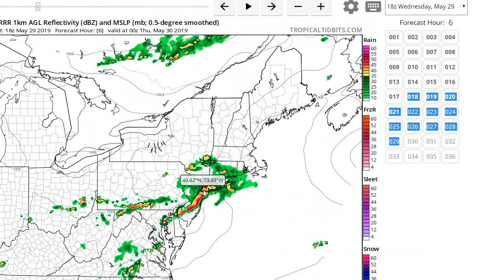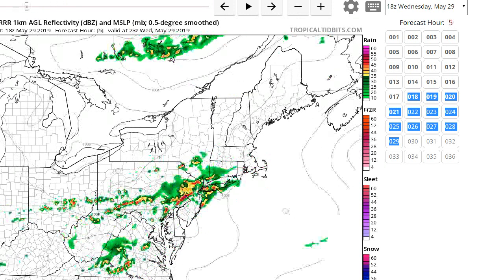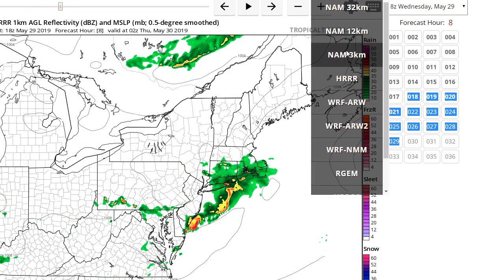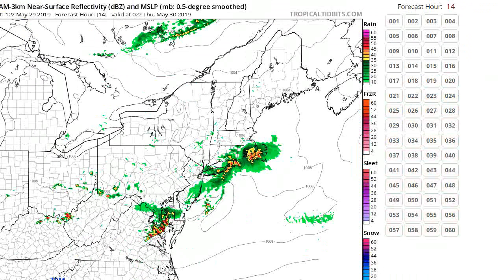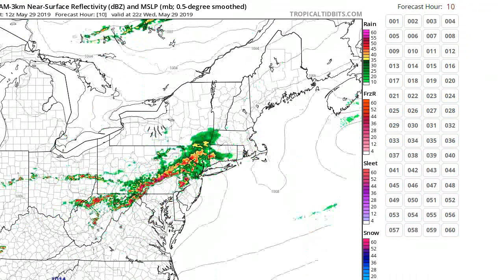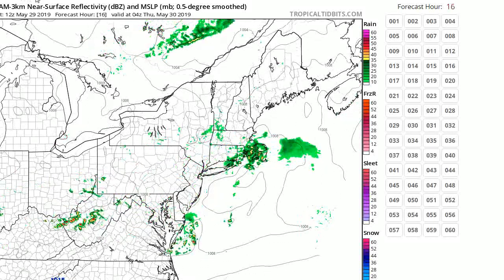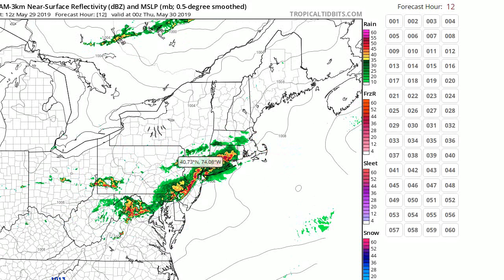Looks like the worst of it is hitting New Jersey. We have this cool marine air, so you would think it would weaken these things — but these things hold together, so we'll have to keep our eye on that. Looking at the NAM, it's much more intense over New Jersey where you see the purple, then they weaken a little bit. I'm thinking they should weaken — hopefully they do. Just be prepared for the possibility of severe weather, especially from New York City on west and through New Jersey. That concludes this weather update. Thank you.